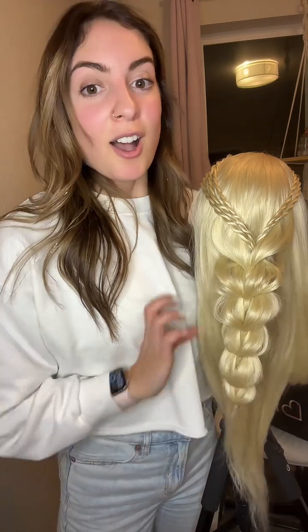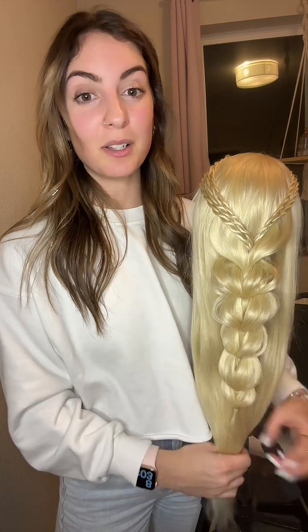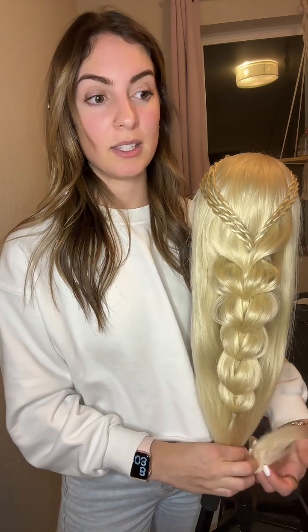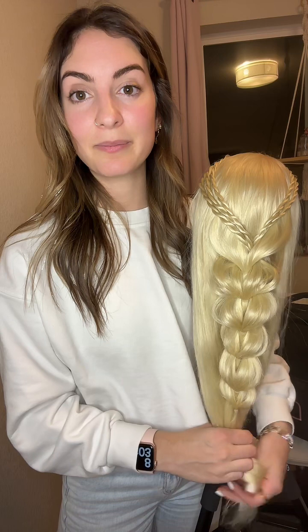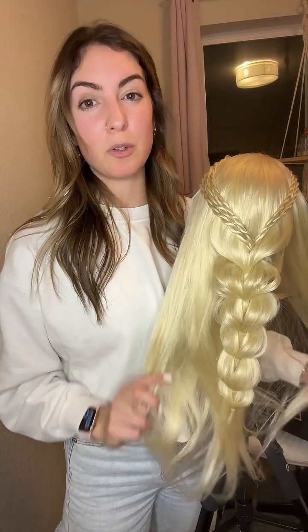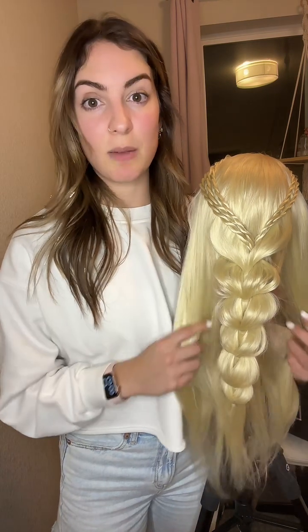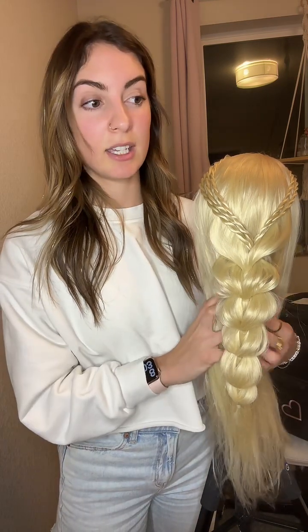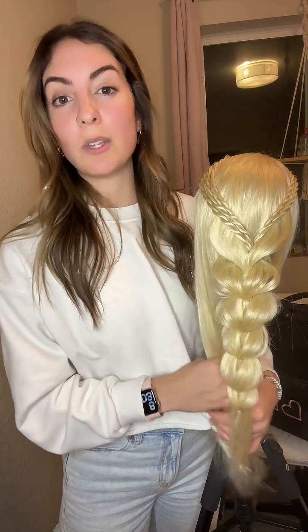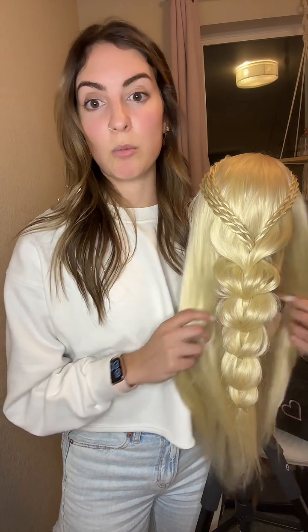Did you guys stop doing bridal? We did. You can still book Braid Babes for a bridal, but it's the same as a regular appointment. So if we do a bridal now, it's very low key bridal — someone that wants a low key thing, or they just want their hair done low key. They're just happy with a regular full style appointment.